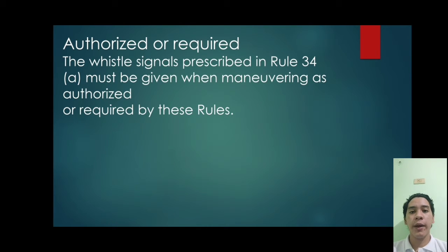Next: authorized or required. The vessel signals prescribed by Rule 34A must be given when maneuvering as authorized or required by these rules. The word 'authorized' would cover an action that is specifically required by the rules, such as that made as a necessary departure to avoid immediate danger, or as a precaution required by ordinary practice of seamanship in accordance with Rule 2.